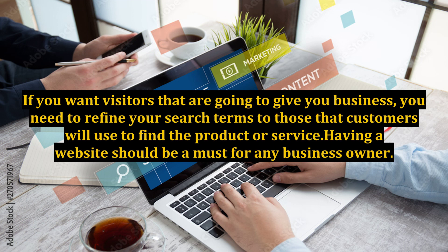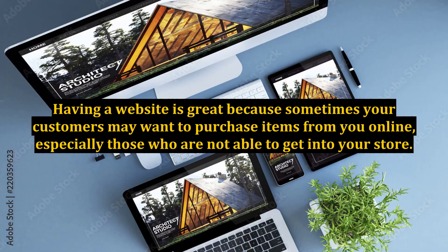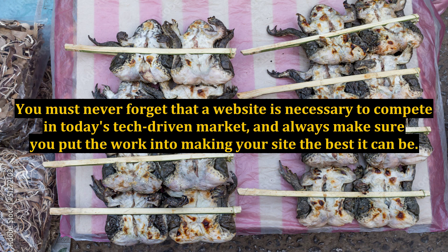If you want visitors that are going to give you business, you need to refine your search terms to those that customers will use to find the product or service. Having a website should be a must for any business owner. Having a website is great because sometimes your customers may want to purchase items from you online, especially those who are not able to get into your store. You must never forget that a website is necessary to compete in today's tech-driven market, and always make sure you put the work into making your site the best it can be.